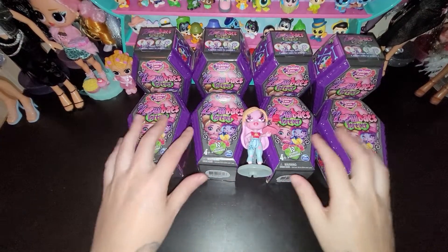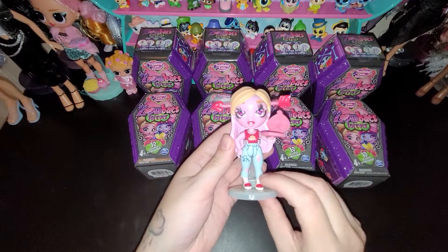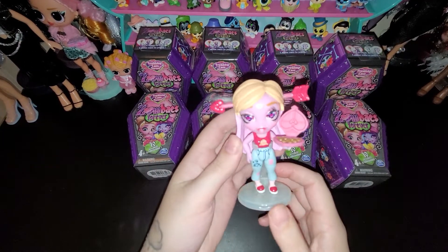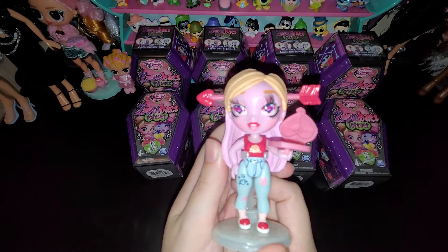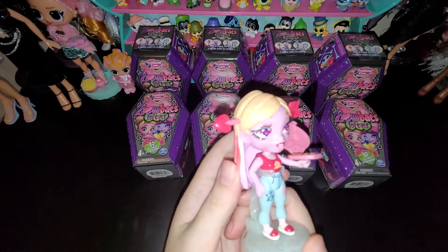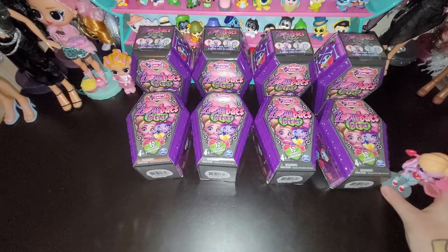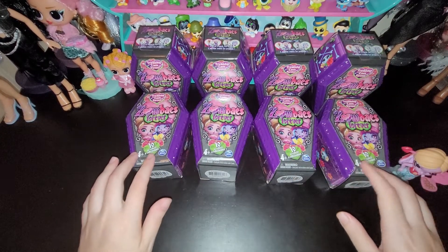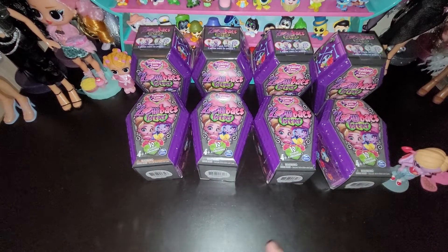Hi guys, I have these Zombaes Forever to unbox. I already unboxed this one the other day because she was the only one I found and I couldn't help myself — she is so cute and she is my favorite. Her name is Love Struck, but I went searching for more today and I had the codes, so I think I was able to get every one except for the rare one.